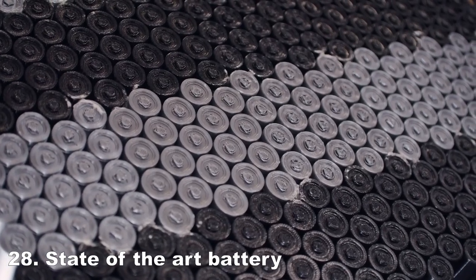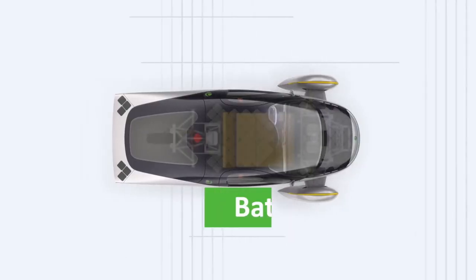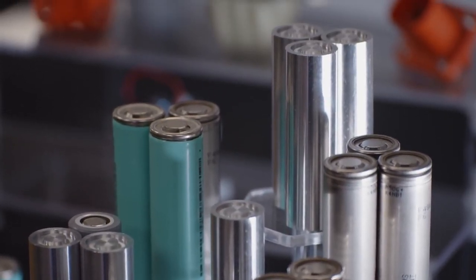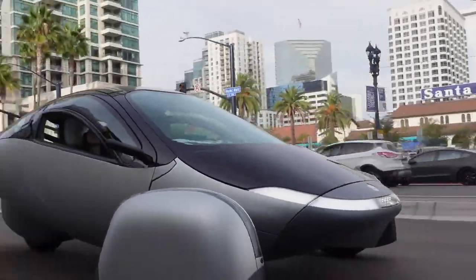A state-of-the-art, energy-dense battery. Aptera is pushing the technological limits on all areas of the vehicle. The battery is located in the belly pan — it will be long lasting and meet or exceed industry standards. Aptera has recently confirmed it will likely provide a 10-year warranty on the battery.